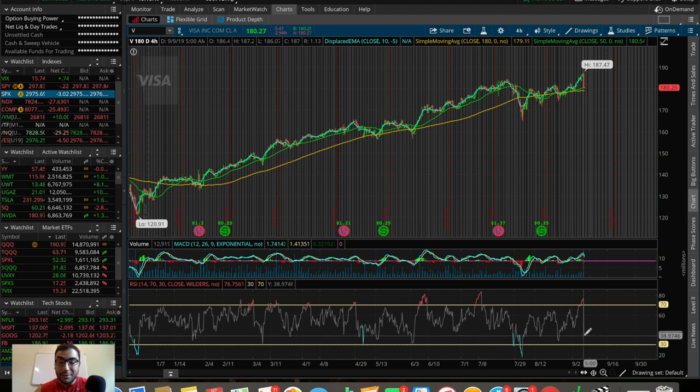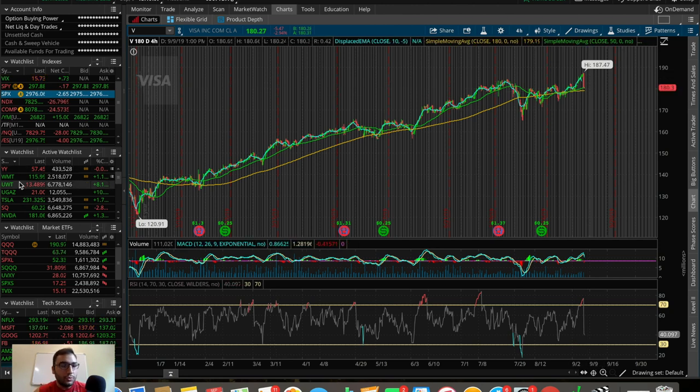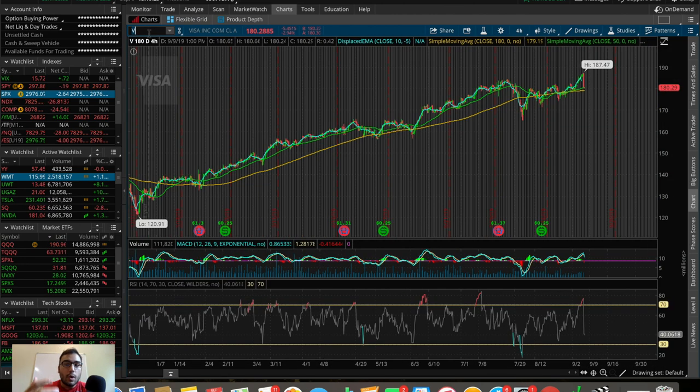The RSI is actually oversold right now, dumped down to 39, which is opening up an opportunity. The whole idea of swing trading, day trading, whatever kind of trading you're into, is not to force opportunities. Don't just pick a stock from your watch list and buy it wherever it is because you're impulsive. The idea is to wait for those openings — literally wait for the opportunity and then pounce on it. Visa right now, if you were patient a couple days ago, this is that window.